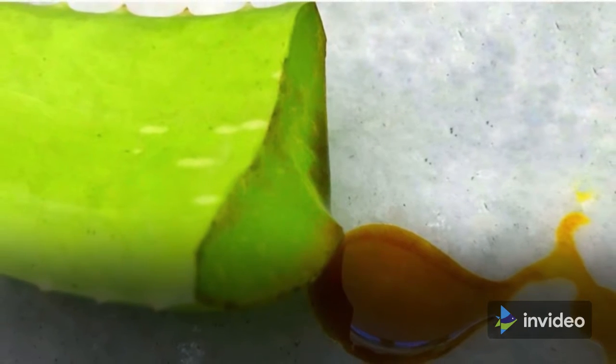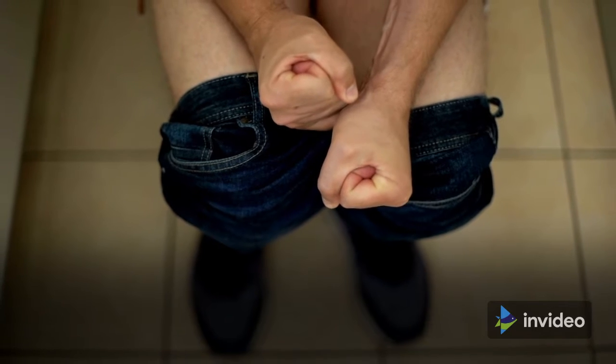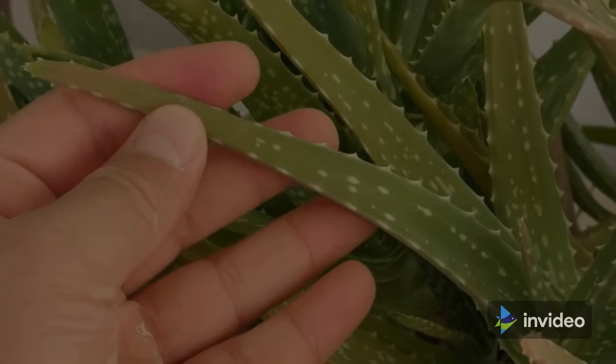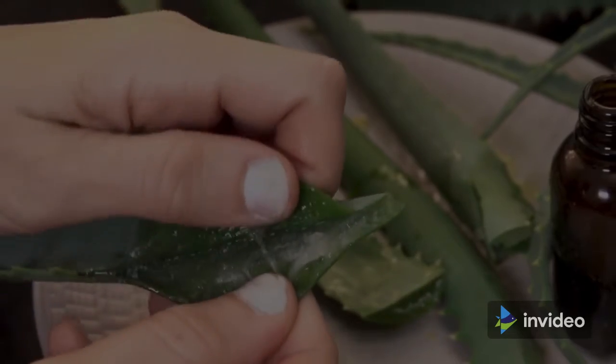Aloe latex is the second material produced by the plant. This is the yellow pulp that lies underneath the leaf's outer surface. Aloe latex has laxative effects and is often used orally to treat constipation. Some aloe vera products are produced from the entire crushed leaf, so they include both gel and latex.